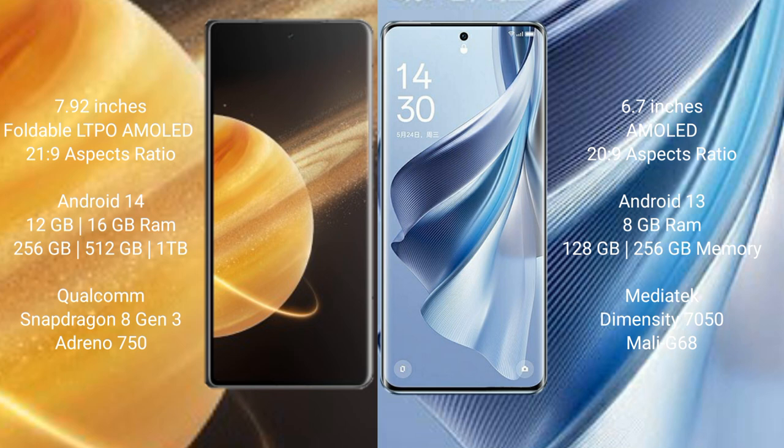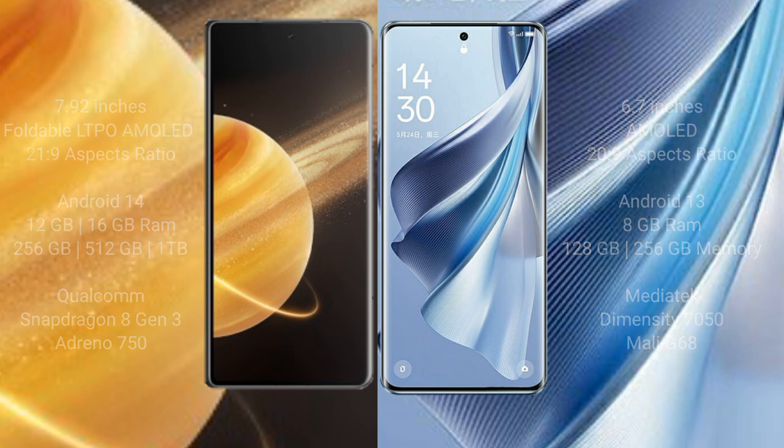Honor Magic V3 features a Qualcomm Snapdragon 8 Gen 3 processor with Adreno GPU. OPPO Reno 10 comes with 8GB RAM and 128GB to 256GB internal storage, powered by a MediaTek Dimensity 7050 processor with Mali GPU.